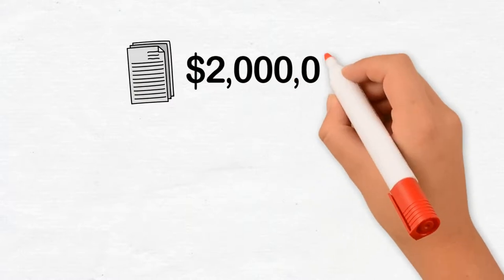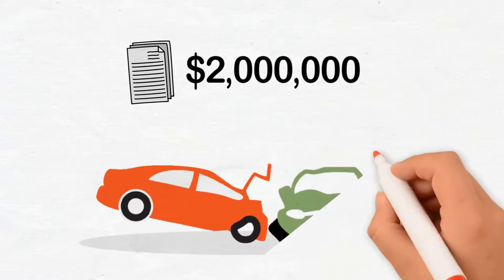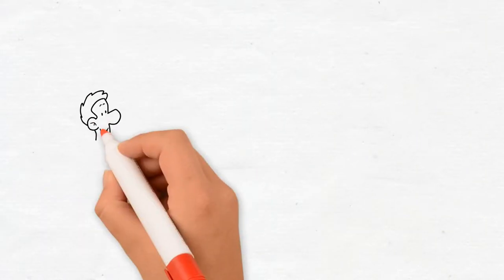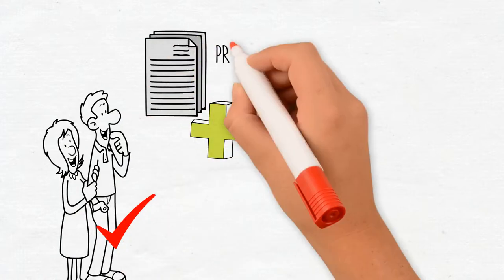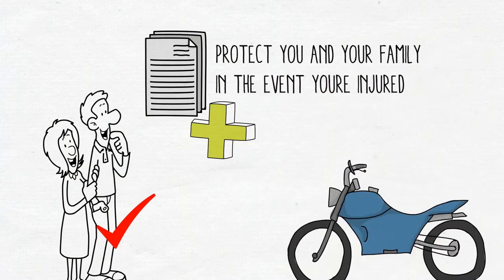Another important feature of an extension auto policy is enhanced liability. $2 million is the standard recommended liability coverage limit. This coverage responds in the event that you are responsible for damage to another person or their property through the operation of your vehicle. Perhaps one of the most important coverages is family security, included with any extension auto policy. This coverage will protect you and your family in the event you are injured by an uninsured motorist.